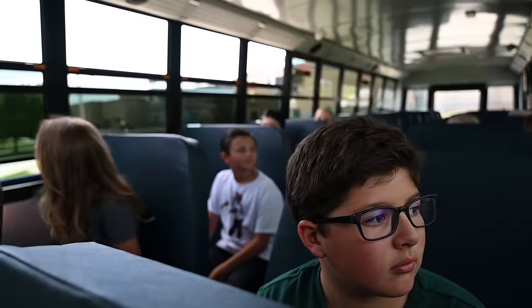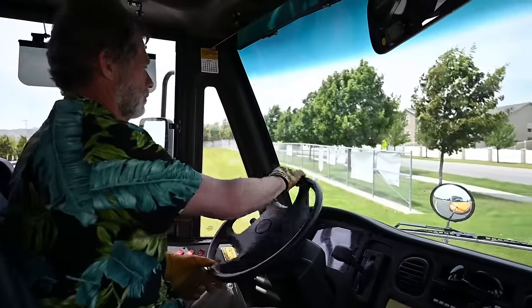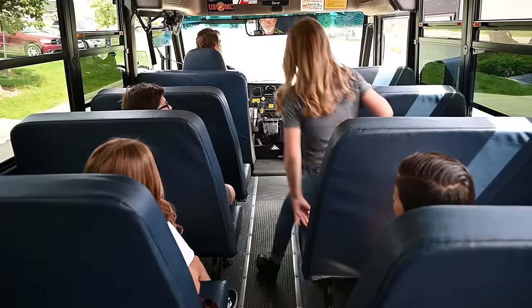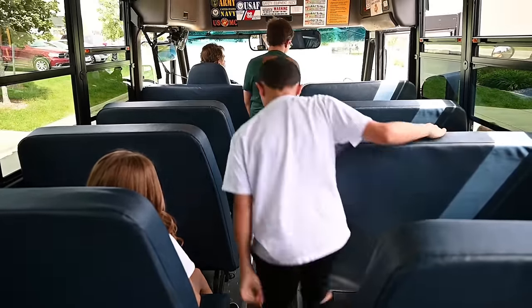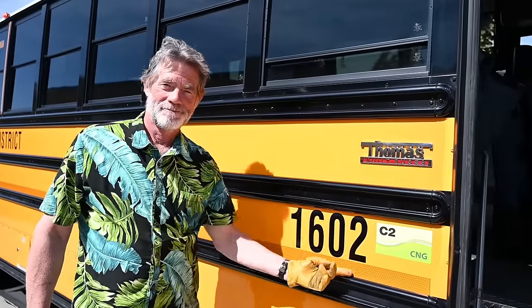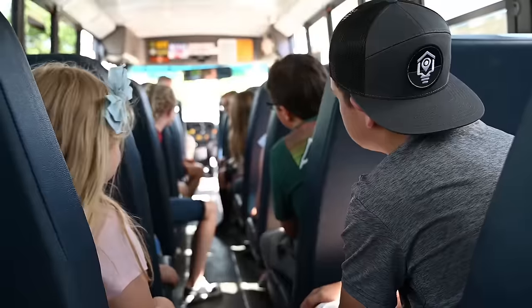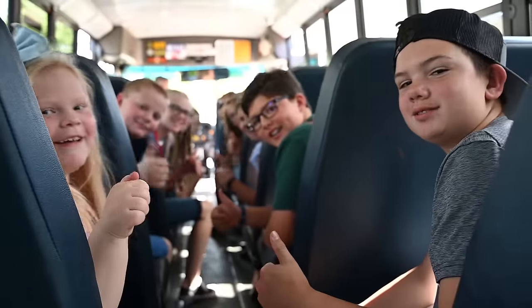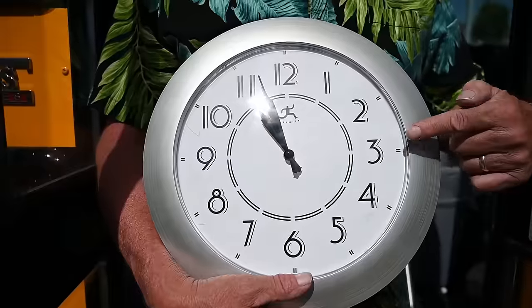When you arrive at your field trip location, wait until the bus comes to a complete stop before standing up. Get off the bus one at a time without pushing or shoving. When you get off the bus, make sure you know your bus number. The bus number is located here by the front door, in the back of the bus, and on the side of the bus. You got that? Got it! The bus driver will always tell our teacher where he or she will pick us up after the field trip's over. And your bus driver will tell you what time we will be picked up.